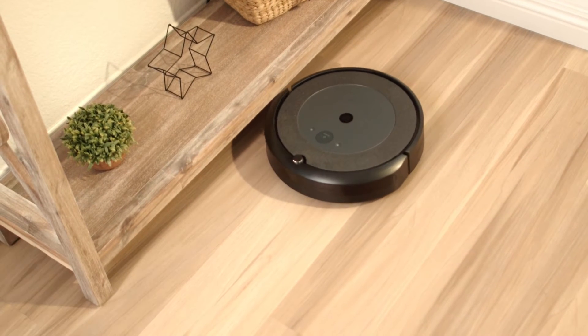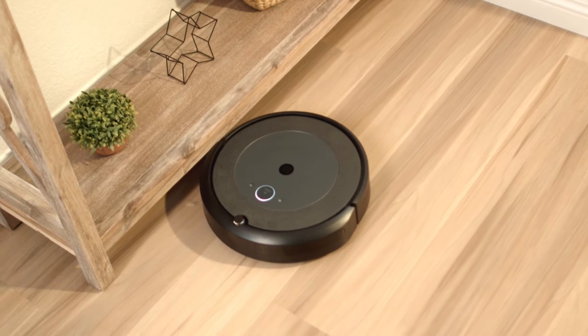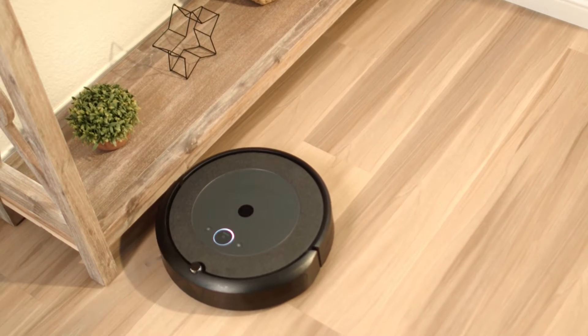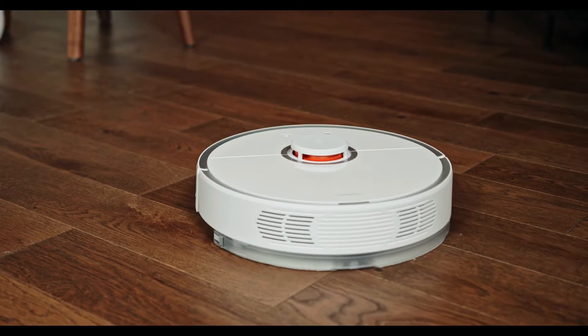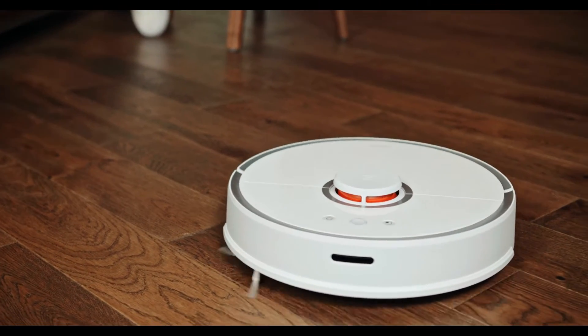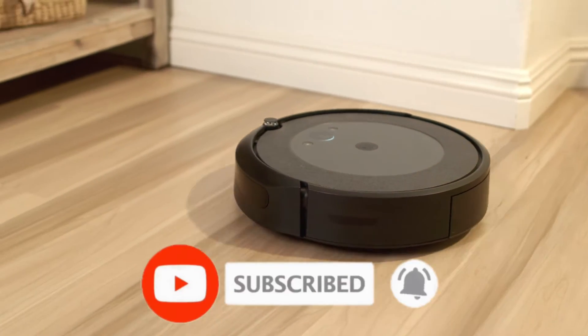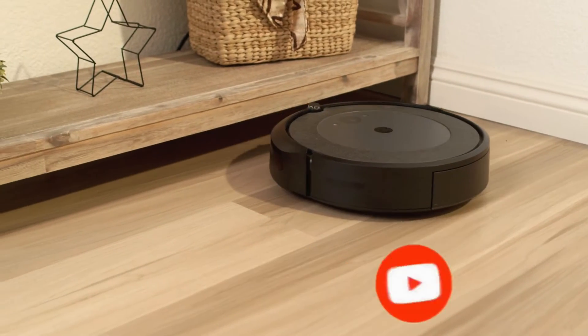Are you looking for the best robot vacuum cleaner? If so, you have come to the right place. In this review, we will take a look at the top 5 robot vacuum cleaners on the market. We will also provide you with a buyer's guide so that you can make the best decision for your home. We select all products depending on quality, reliability, and customer satisfaction. Before starting the video, make sure you subscribe to this channel.